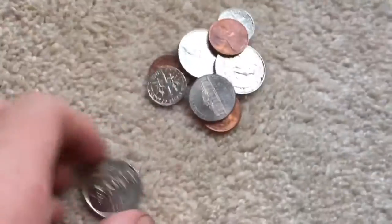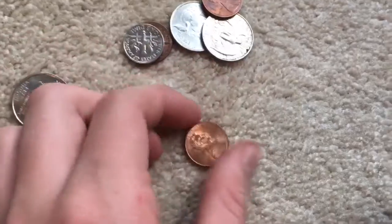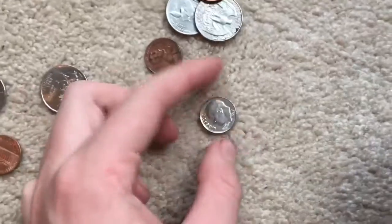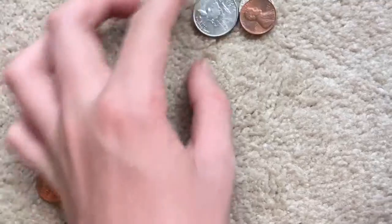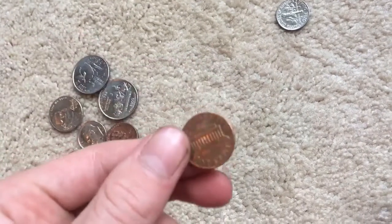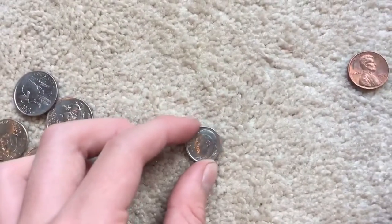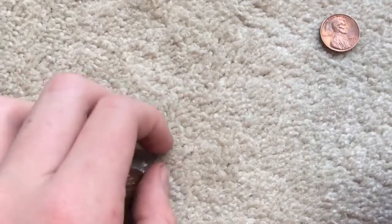I also got some change — a quarter and a nickel. I found a 1998-D, 1996, 1998, 2002. And here's what I'm probably going to keep: a 1978, looks pretty nice. There's also a 1994.